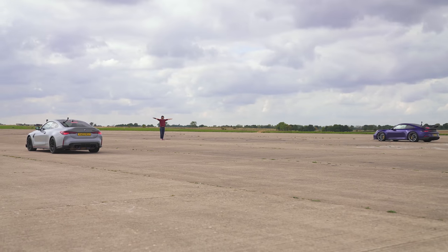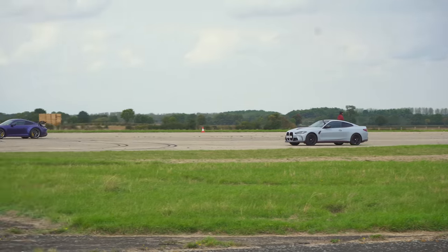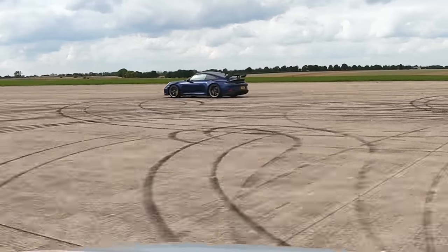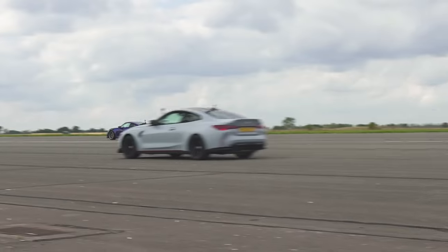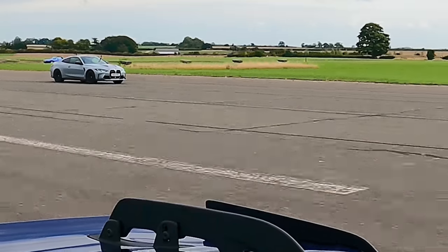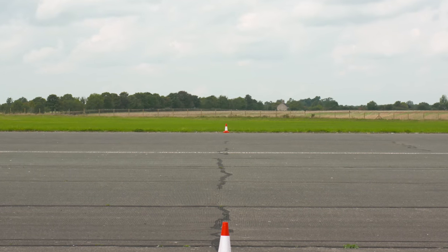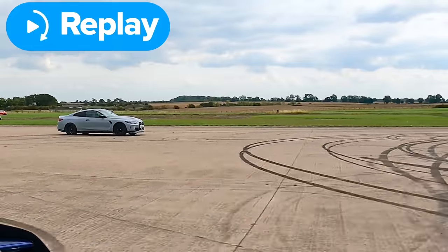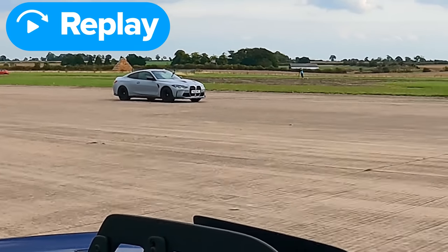3, 2, 1. Yes, come on! Traction wasn't good there, didn't launch well. That was a clear win for you, but this just didn't launch — it just held itself back. The traction control was like 'nah, I haven't got enough grip' and it just held the power.